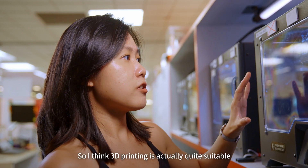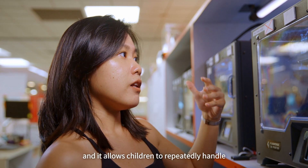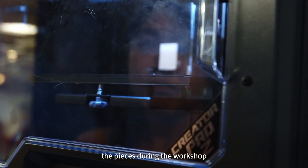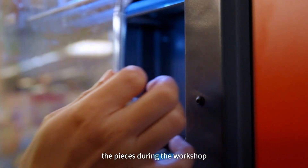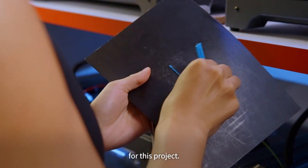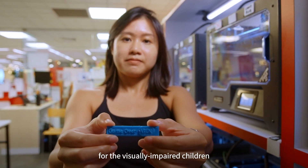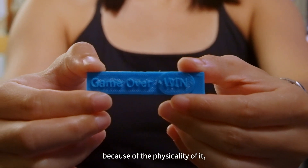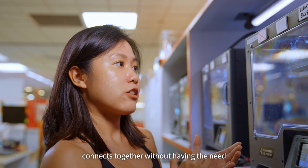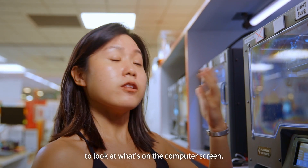3D printing is actually quite suitable for this project because it's durable and allows the children to repeatedly handle the pieces during the workshop. It's also a very low-cost solution. These coding blocks work very well for visually impaired children because of the physicality — the student can touch and feel how each code block connects together without having the need to look at the computer screen.